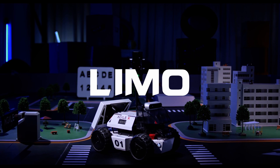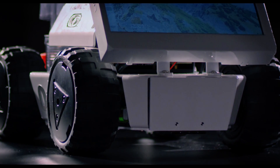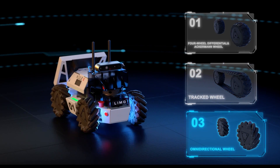This is Limo, the first multimodal portable mobile robot. Limo has four steering modes that can easily be switched in just three minutes: four-wheel differential steering and Ackermann steering, track steering, and omni-directional steering.